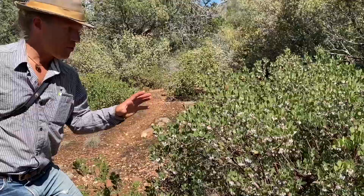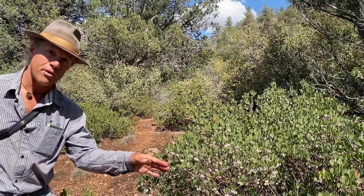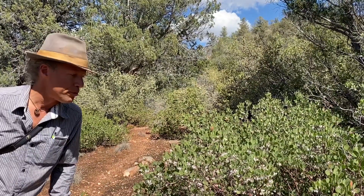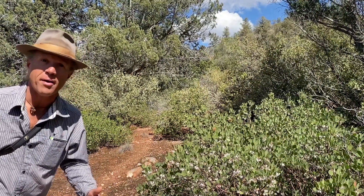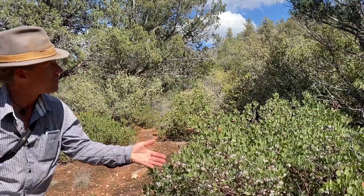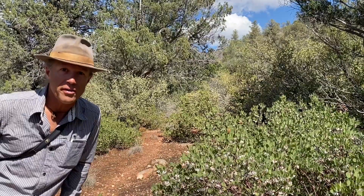Those of you from the east might recognize this as a blueberry-ish plant. The leaves are similar, the flowers are similar, and in fact this is an analog to blueberries and their relationship with white pine back east. Here, instead of blueberries and white pine, it's Pointleaf manzanita and juniper and pinyon pine, sometimes ponderosa pine as well.